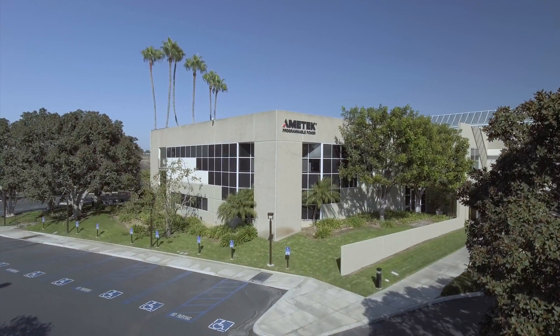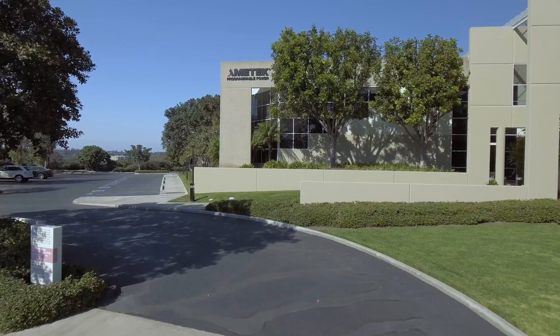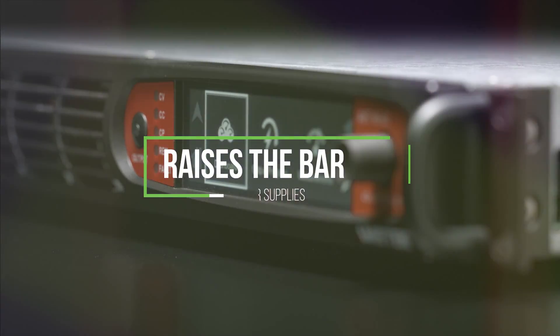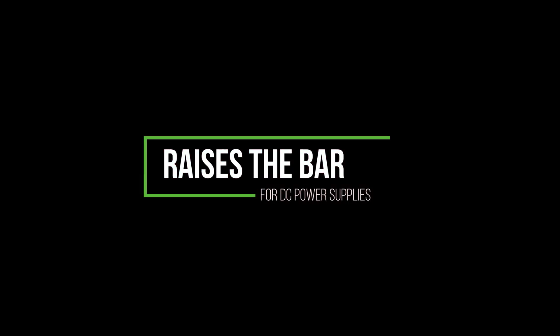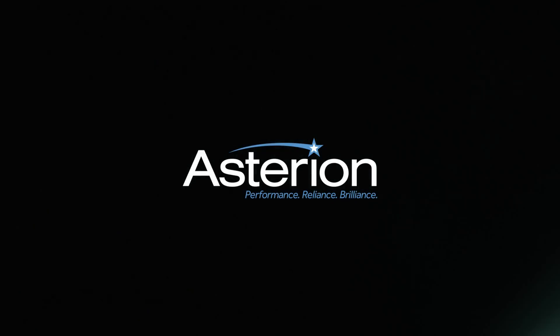When it comes to pushing the envelope in power, AC is only half the challenge. At Amatec, we've raised the bar again, redefining achievable for DC power testing with the new Asterian line of DC power supplies.